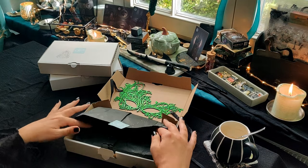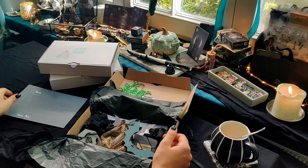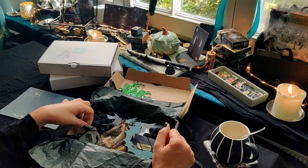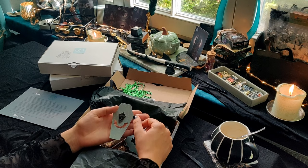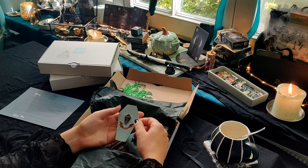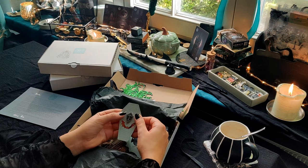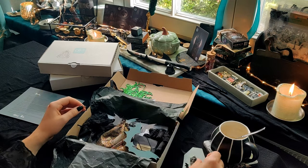Dann haben wir hier alles schön eingepackt in schwarzem Tissue Paper. Und wenn man das Ganze aufmacht, dann kommt als erstes ein kleiner Brief entgegen – da ist einfach nur einmal ein Dankeschön und ein paar Worte an euch. Dann nehme ich das Offensichtlichste raus: es gibt einen Pin mit einer Laterne und so einer Kerze mit Flamme. Ich habe probiert, auch wenn es eine Halloween- oder Vampir-Box war, nicht zu spezifisch in dieses Thema zu gehen.